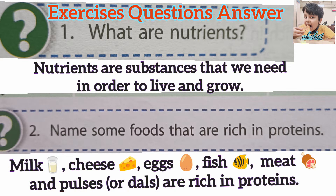Question 1. What are Nutrients? Answer. Nutrients are substances that we need in order to live and grow.